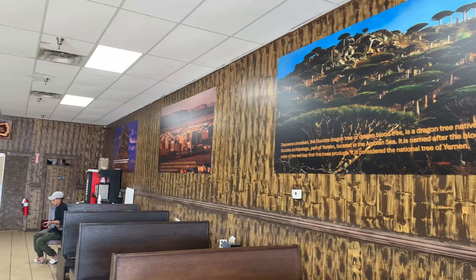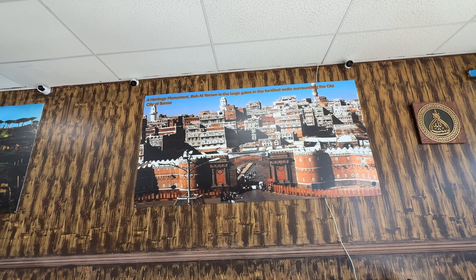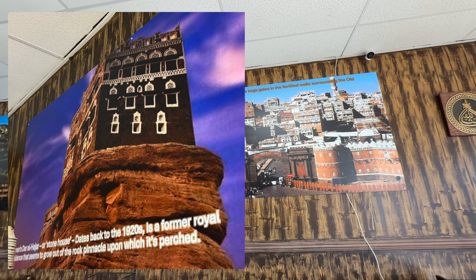Yemen is one of the oldest countries in East Asia — it's just south of Arabia. I've been to Dubai; it's seven Emirates ruled by princes and a king, and they do make this chocolate there.